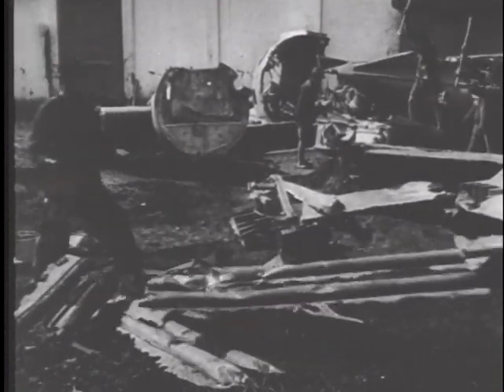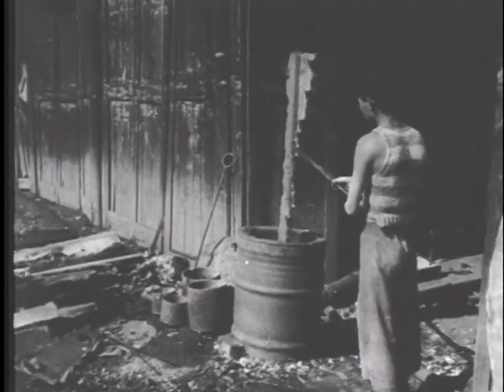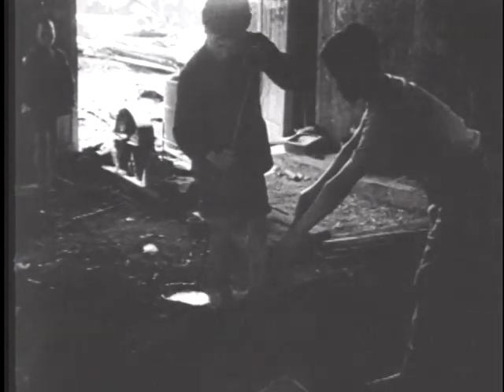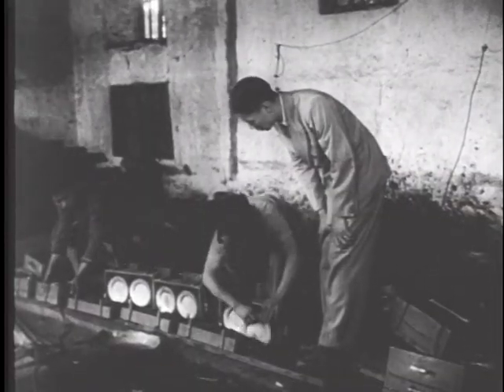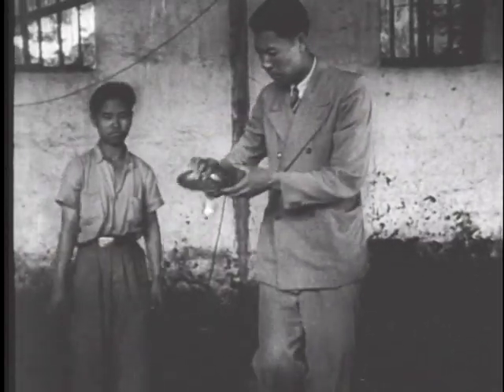The pieces of aluminum are broken down into small strips so that they can be placed in cauldrons and melted down. At this particular plant, the molten aluminum is poured into mold patterns for the making of mess plates. The plant is located within the city walls of Kunming and is managed by a Chinese graduate of Purdue University.